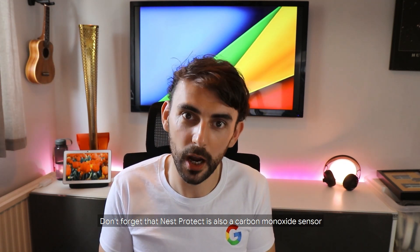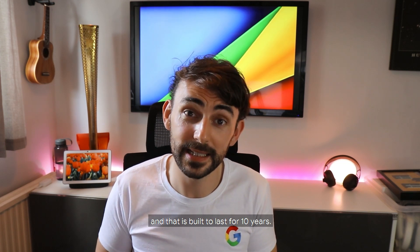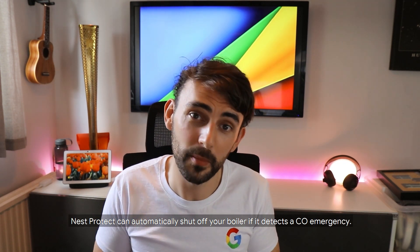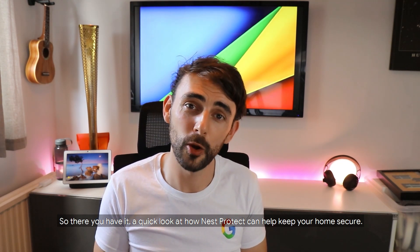Don't forget that Nest Protect is also a carbon monoxide sensor, and that is built to last for 10 years. As a bonus, if you have a Google Nest thermostat, Nest Protect can automatically shut off your boiler if it detects a CO emergency.